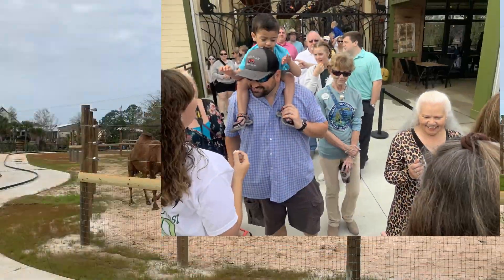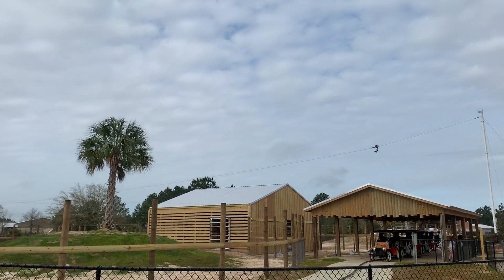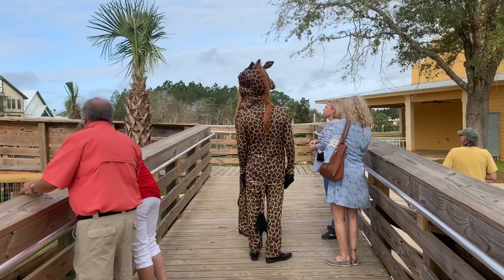Now we can finally take pictures and post about the new zoo that's officially open for business. In Gulf Shores, I'm Blake Brown, WKRG News 5.